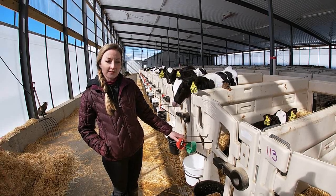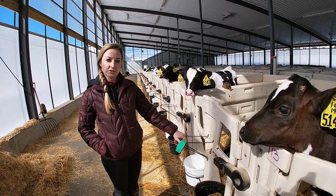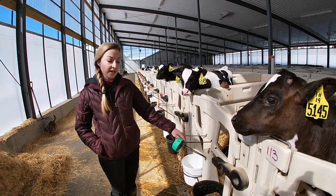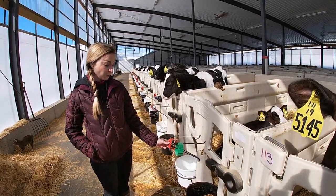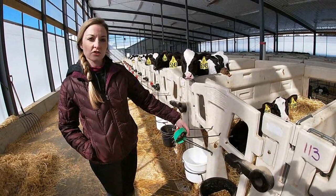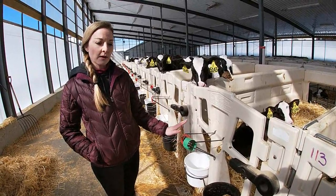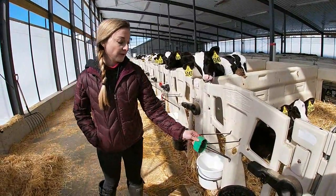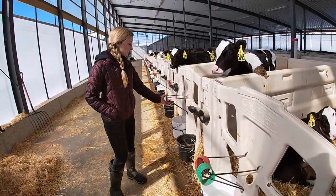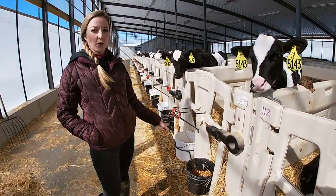On day 46, they get just a green band and go to a half feeding, which is two quarts morning and night. Then on day 53, they get the red band added with the green band, and they get two quarts just at night through day 60. On day 61, we remove the green band and they are just on a red band, which means no milk — they're on water and grain only.